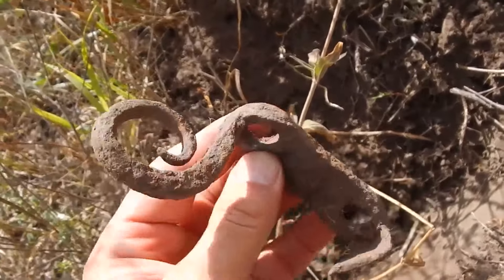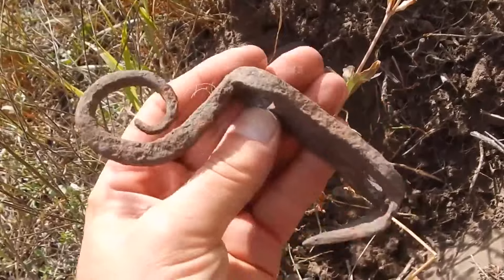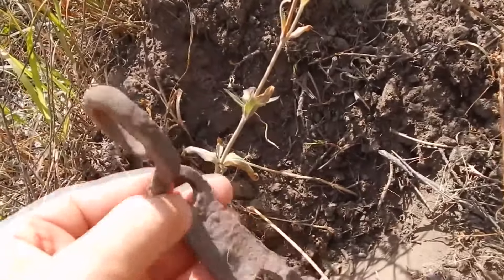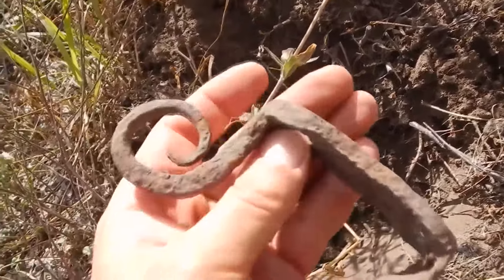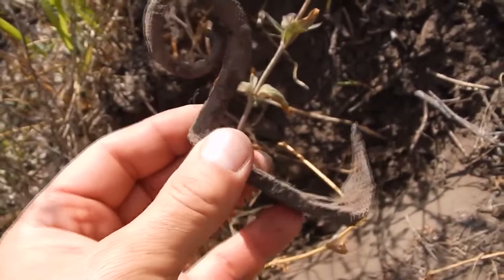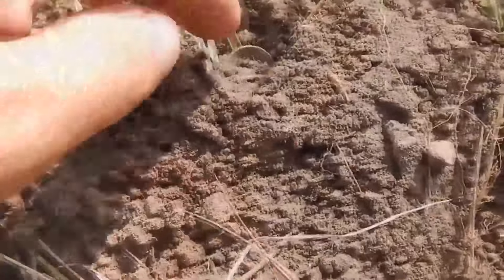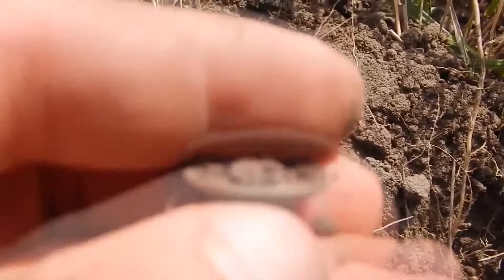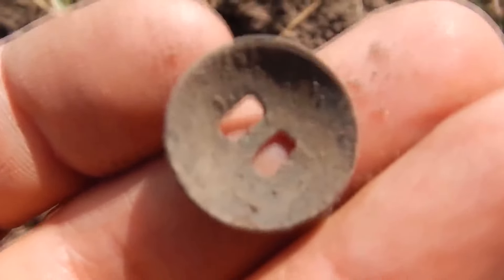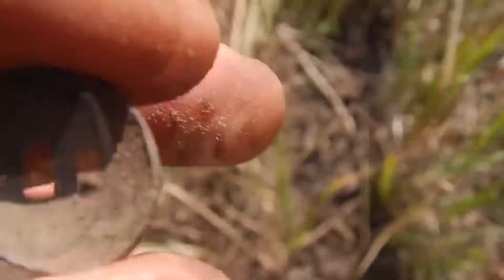Throughout the search, many interesting metal products came across to me. This particular metal product has an unusual form — it reminds me of a swan. What this thing was intended for and where it was applied, I don't know. If you know, write about it in the comments. Also, a fragment from a horse harness came to me. This find is already many years old. Such fragments come in different sizes and forms; this is the smallest and most commonly found element.